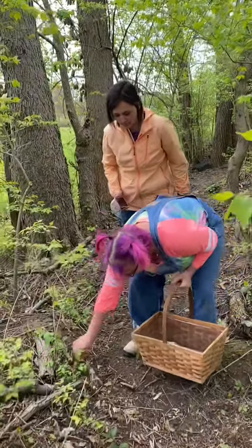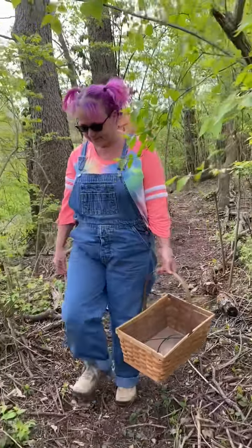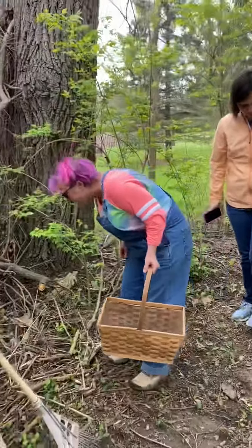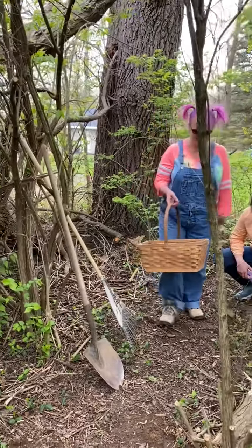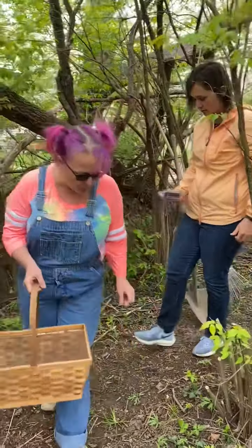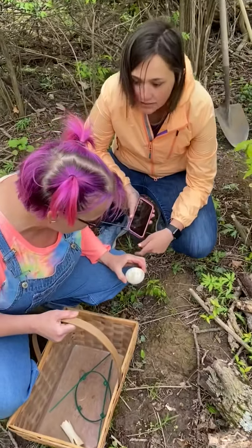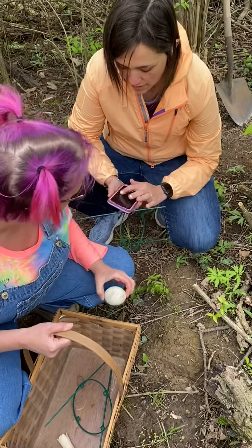Hey, what about this? That looks like a stick. Do you think this is something? That's a nut. What about this? That looks cool. I think it's an egg. What kind of egg? I don't know. We're going to have to look it up. Can I take a picture of it? Yes.